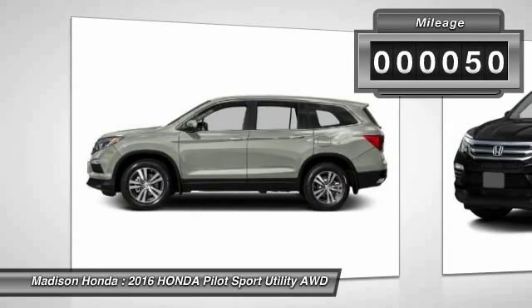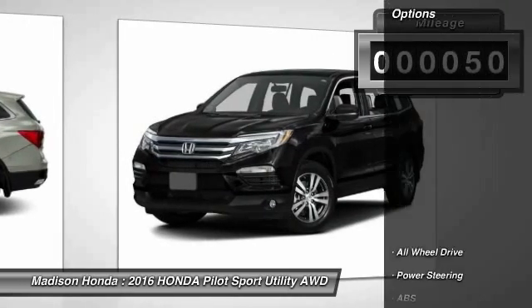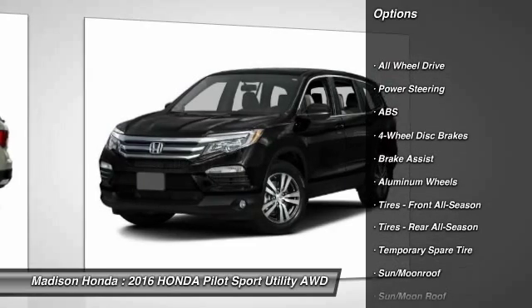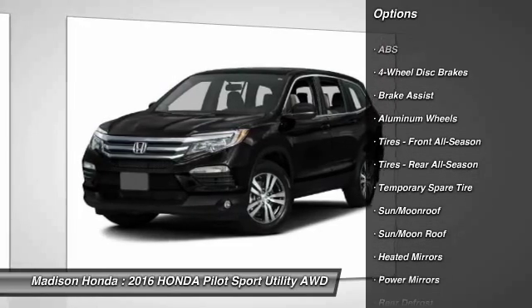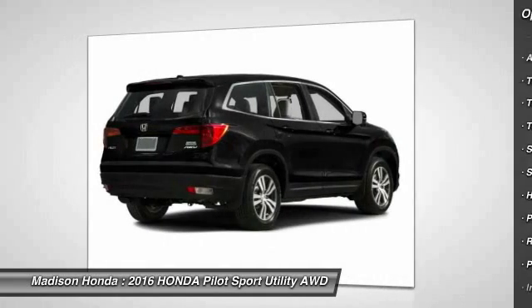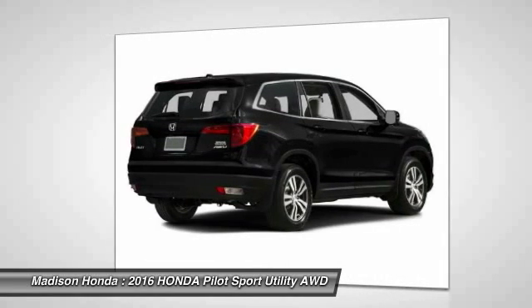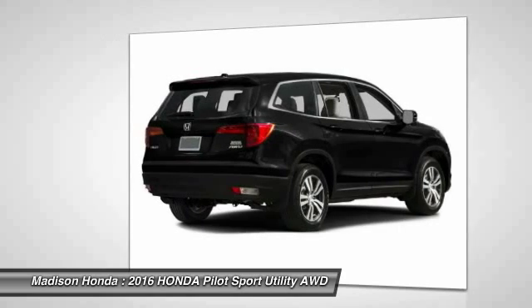This vehicle has less than 100 miles. Here are some of this vehicle's great options: stability control, traction control, power passenger seat, remote engine start, power lift gate, steering wheel audio controls, keyless entry, all-wheel drive, anti-lock braking system, backup camera.